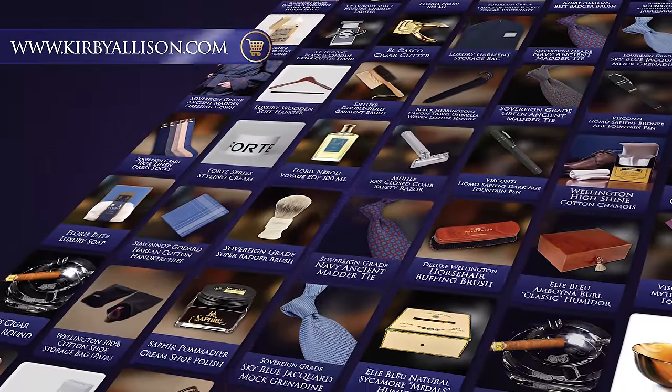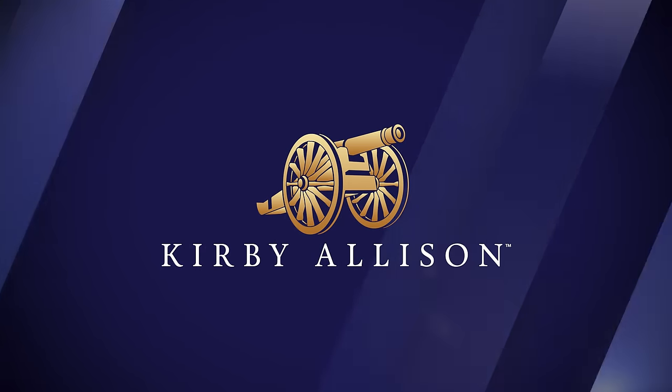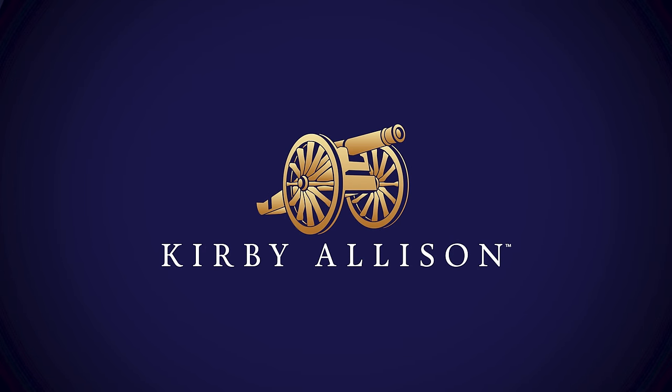There we have it — a few of the timeless classics. This is just a small sample of the range of products we have online at kirbyallison.com. The best way to support the content on this channel is to shop online at kirbyallison.com. We've got some absolutely fantastic items to consider for holiday gift ideas. I'm Kirby Allison, and I love to help the well-dressed acquire and care for their wardrobes while exploring the world of quality, craftsmanship, and tradition. Thanks for watching.